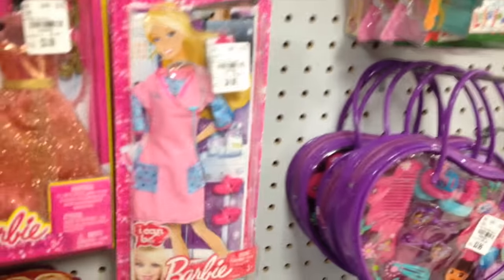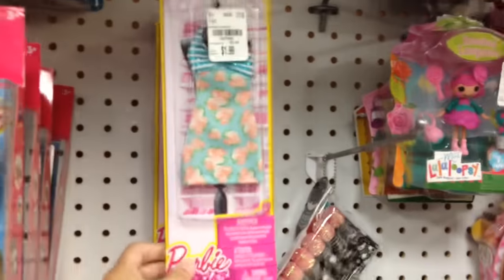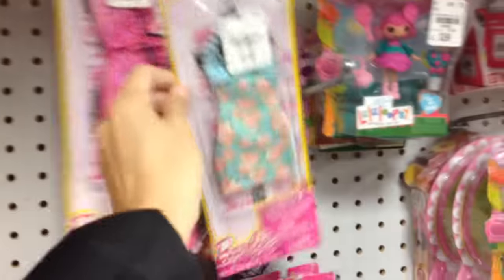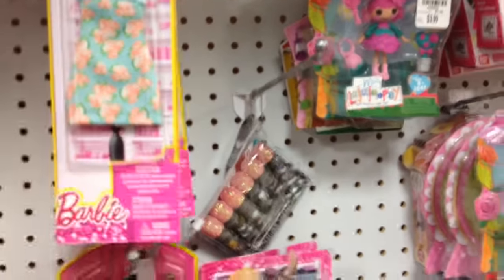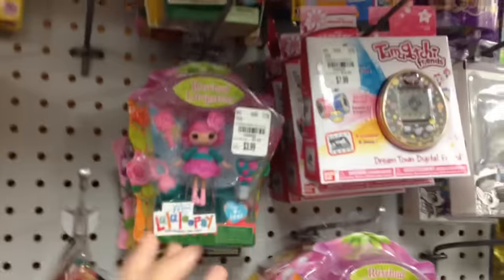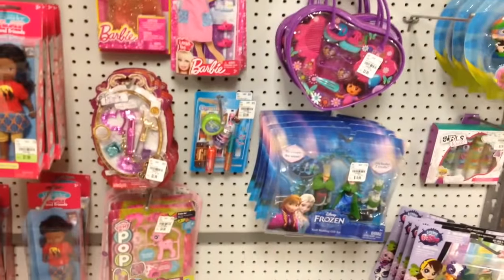And then they have these fashion packs. I actually like this nurse's outfit. But look at this — it's like $1.99. Unfortunately they don't have anything that I like style-wise, but it's a really great price, and the little mini accessories are cool.